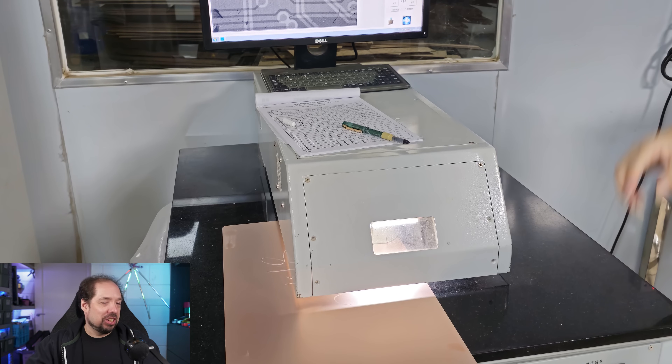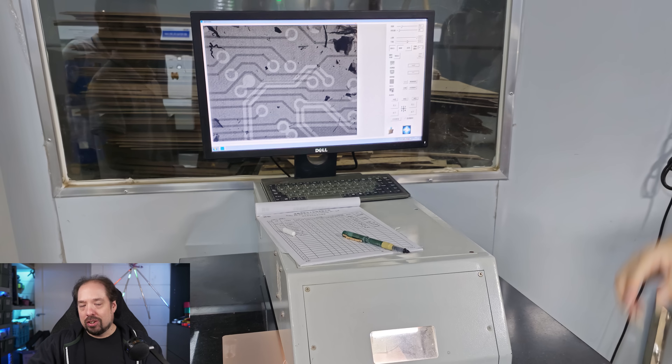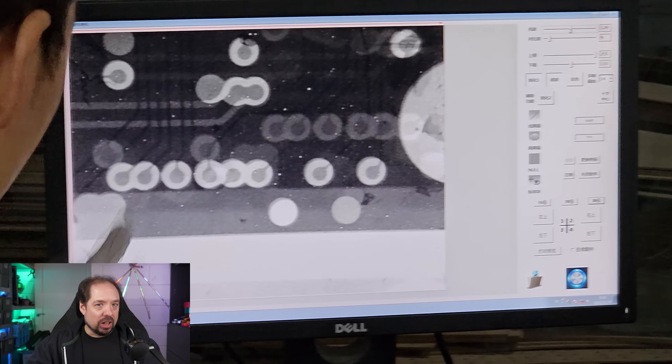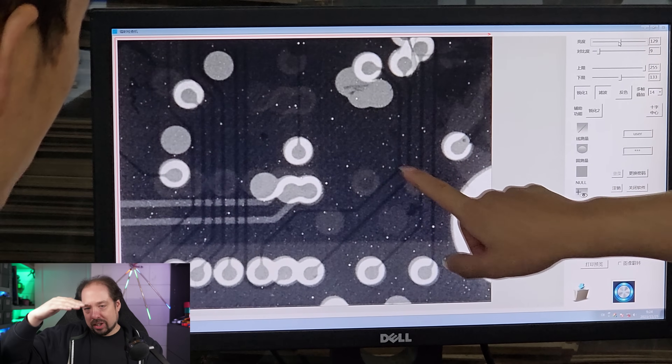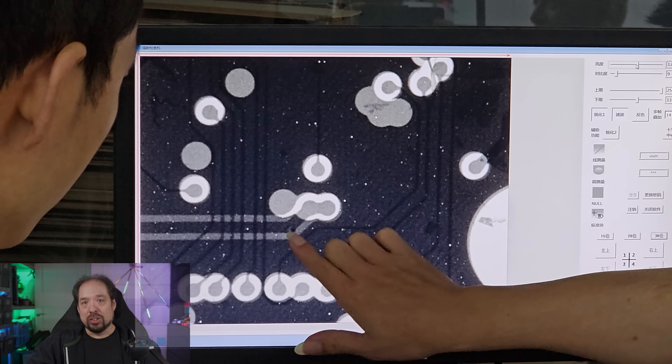One cool machine we did see — and I tried to stay a little away from it — was this X-ray machine. If you're using multiple layers, you need to make sure those layers are aligned properly. They can use this X-ray machine to actually look through the copper and into the multiple layers stacked on top of each other to verify that production is going correctly.